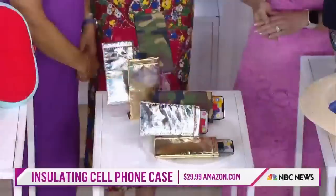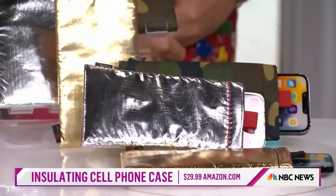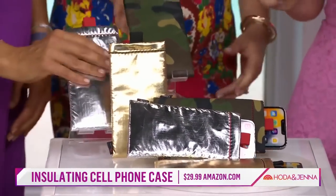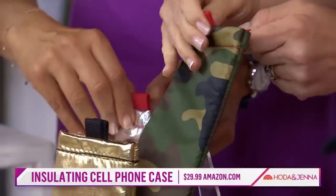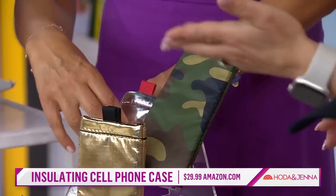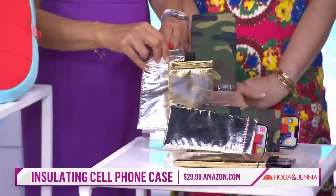I hate when my phone gets so hot it dies — it gives you that exclamation point and then it's over. This phone case is actually made of the same material they use for NASA spacesuits. It's going to deflect 95% of the sun's heat and rays. Also, just a side note — it floats. So if you're out near the water and you drop your phone, you're fine.